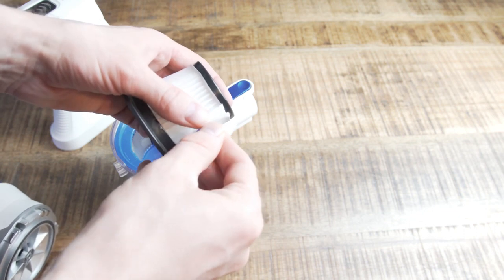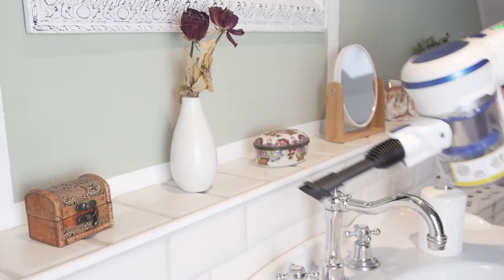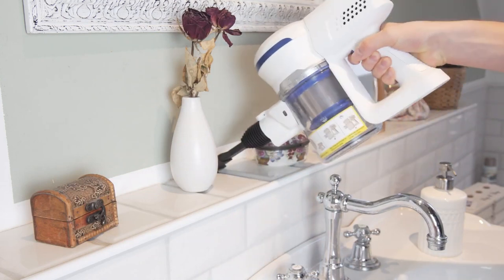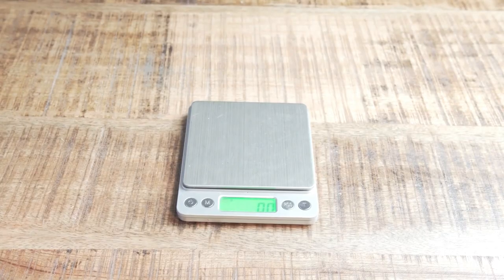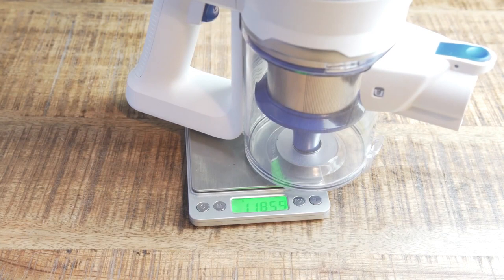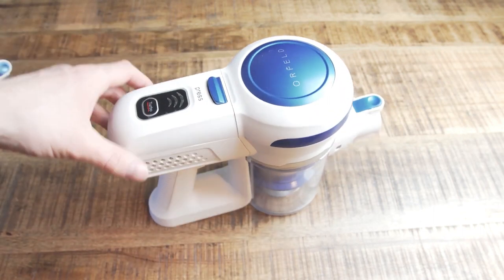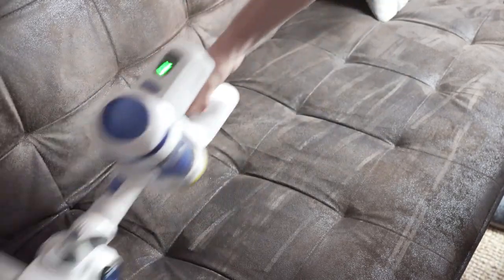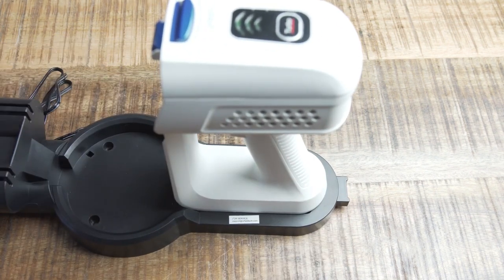Another significant advantage of the Orfeld Cordless Stick Vacuum Cleaner is its affordability. Despite its many functions and high-quality construction, it is priced very competitively, making it an excellent value for money — especially important for people on a tight budget who still want a high-quality cleaning tool. In terms of performance, the Orfeld is highly efficient, with a powerful motor that provides excellent suction power. Its advanced filtration system ensures that it captures even the tiniest dust particles, making it an excellent choice for people with allergies or respiratory issues. The vacuum cleaner also features a long-lasting battery that can provide up to 40 minutes of continuous use on a single charge.